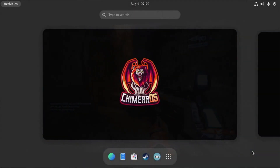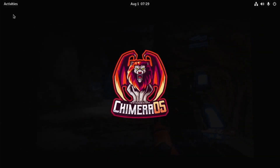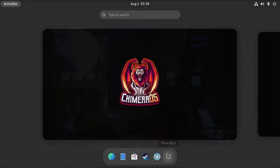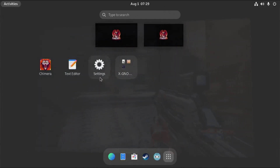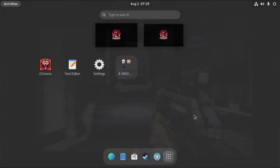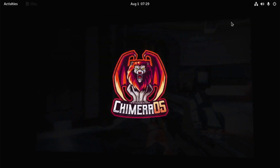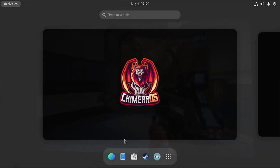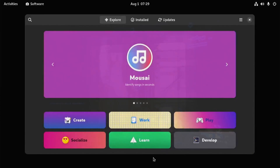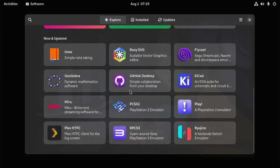It uses GNOME for the desktop mode instead of KDE, so it feels a lot cleaner with less going on and less clutter. At least in my personal preference, I like GNOME better than KDE, and it does seem to go into desktop mode a lot faster than the Steam Deck does. That said, they did not pin the Steam icon or the return to game mode icon to the taskbar by default, which I think they probably should have done so users don't have to go searching through the menu to quickly get back to game mode.